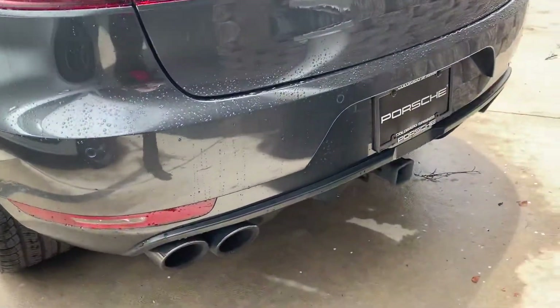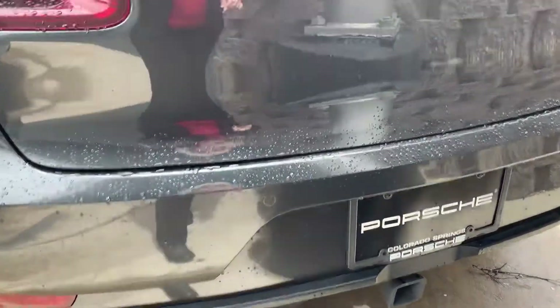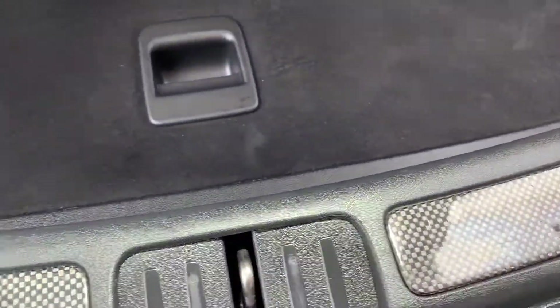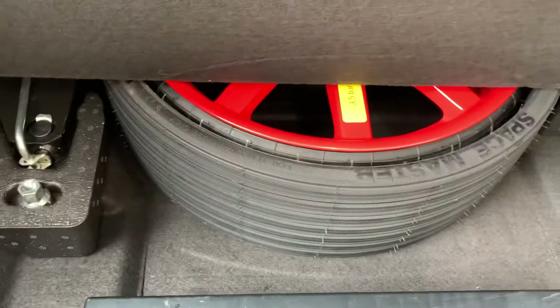We've got the trailer hitch right there, sport exhaust, Macan GTS right here — paint to match in Volcano Gray. I love this. Carbon fiber on the door sills — I never see that. You have the spare tire right there with all the parts and the Bose sound system.